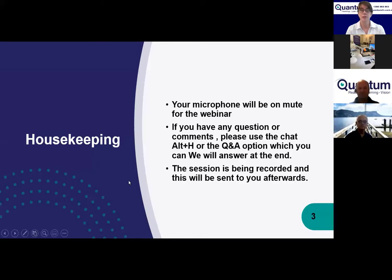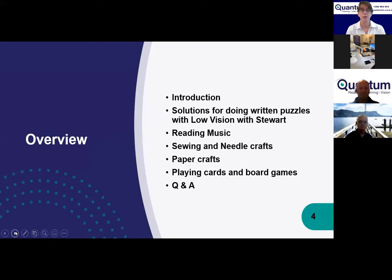The session is being recorded and will be sent to you afterwards. Today's session includes an introduction, solutions for written puzzles presented by Stuart, a pre-recorded video with ideas, solutions for reading music, options for sewing and needle crafts, options for paper crafts like scrapbooking and card making, and options for playing cards and board games with low vision.